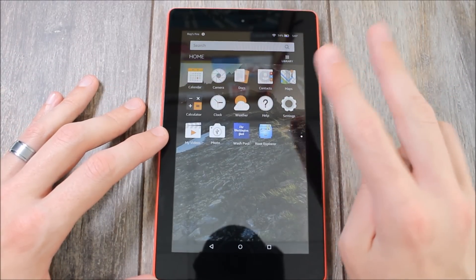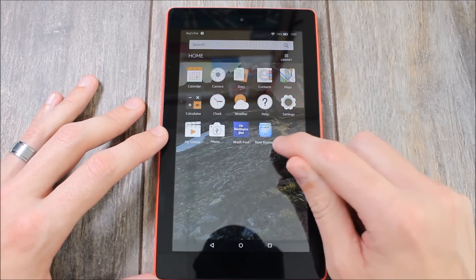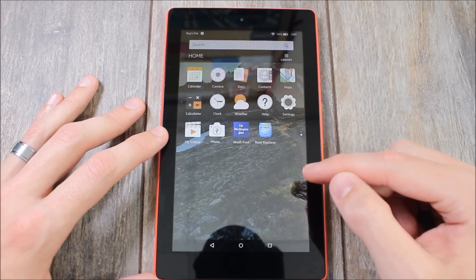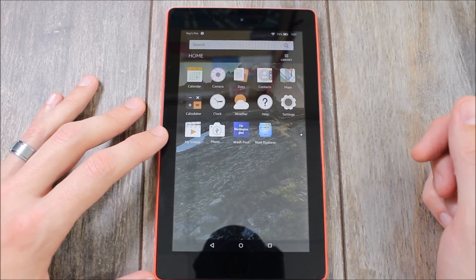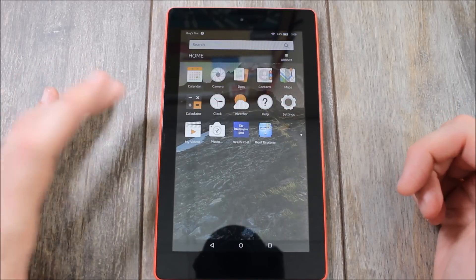There are two things you have to have in order to make this work. The first is a file explorer — if you don't have one, this will not work. I personally recommend Root Explorer; it is a paid app and you can get it from the Amazon App Store. If you don't want to pay for it, there are several free options available in the app store, and any of them should work. However, Root Explorer is the one I prefer for just about everything.